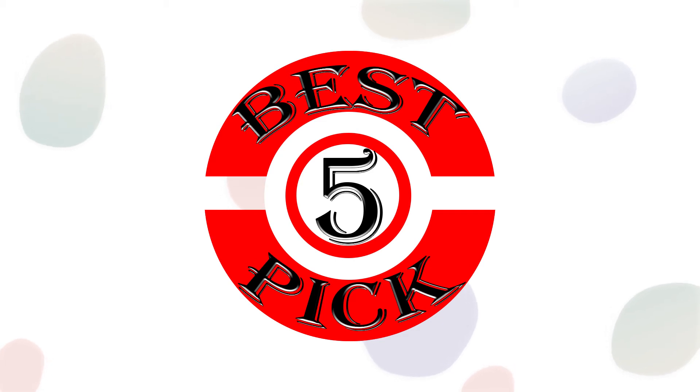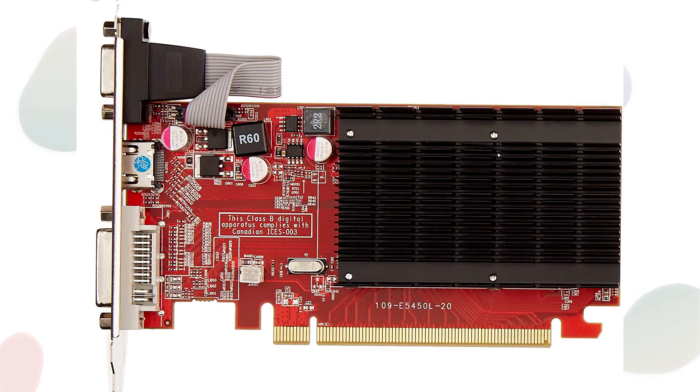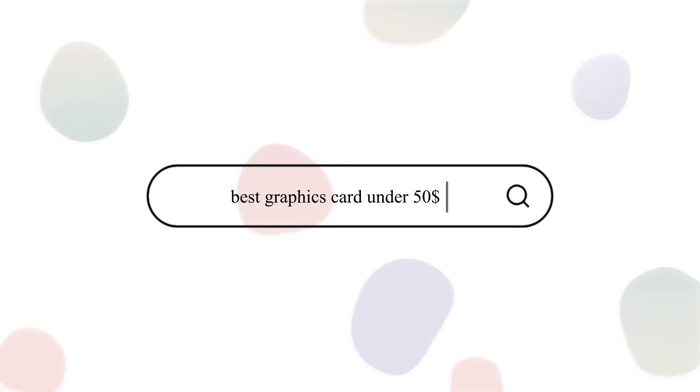Hello friend, welcome to Best 5 Pick. Graphics cards under $50 are not meant for gaming and they are generally used for onboard graphics replacement and for basic tasks like photo editing, video editing, HD video playback, and also to increase the performance of a PC. In the next few minutes we are going to talk about the Top 5 Best Graphics Cards Under $50.